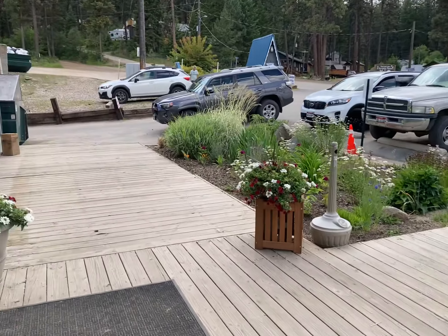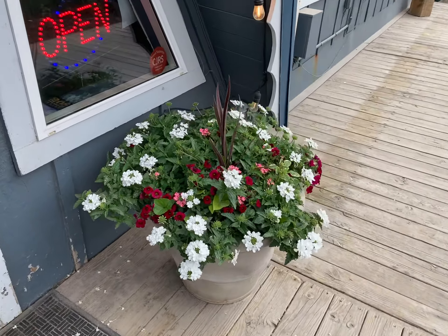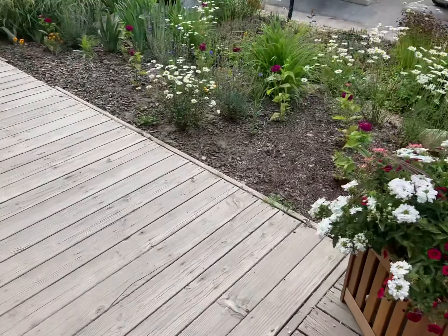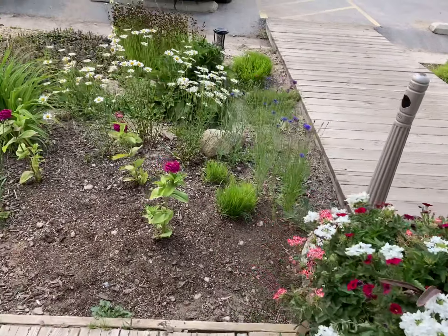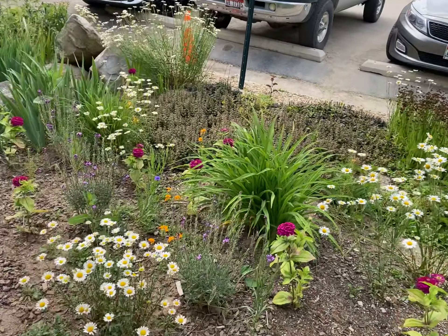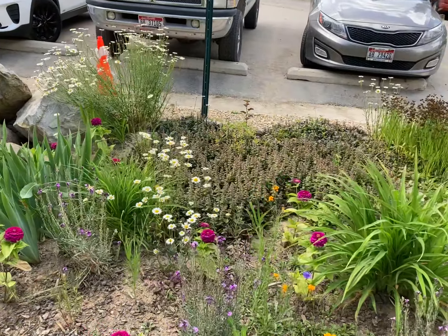This is going to be the Terrace Lakes flower tour. They have some very beautiful flowers planted this year, a lot of stuff that looks like it just came up again — a lot of annuals and perennials.